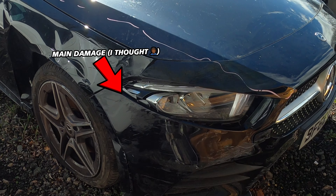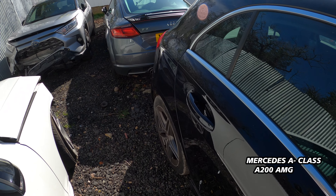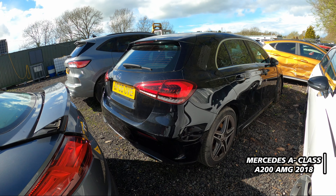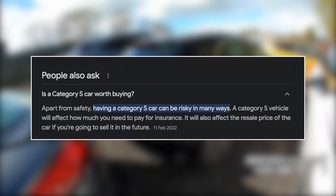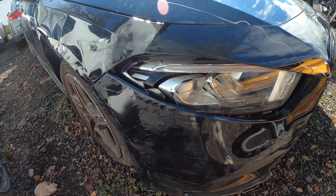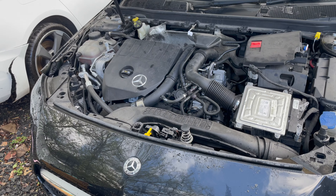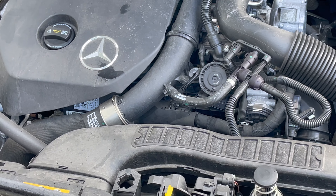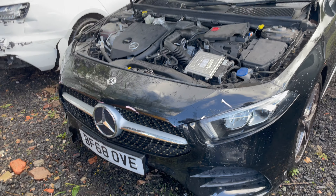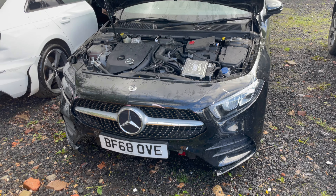Got this bad boy. Let me show you the car. Basically that was the primary damage — I mean there are other things, but that was primarily the main damage. This is the Mercedes A-Class 2008 A200 AMG. It's not the premium — and I left out a very important detail: this car is a Cat S. I know a lot of you are going to ask why, but just hear me out.